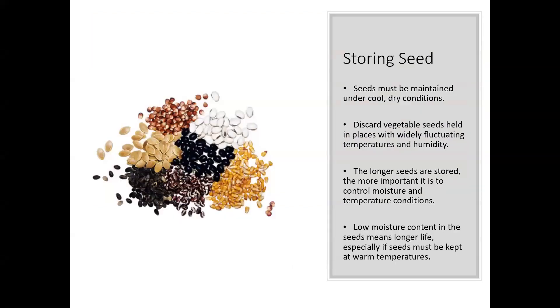Storing seed is very simple — just maintain them ideally under cool and dry conditions. Wildly fluctuating temperature, and even more so fluctuating humidity, can really damage the seed, either causing them to break dormancy and then die off, or just damaging them directly. Often I'm just going to accept that if seeds haven't been held under ideal conditions, the germination rate won't be quite as good. The longer we're storing seeds, the more important it is to control moisture levels and temperature.